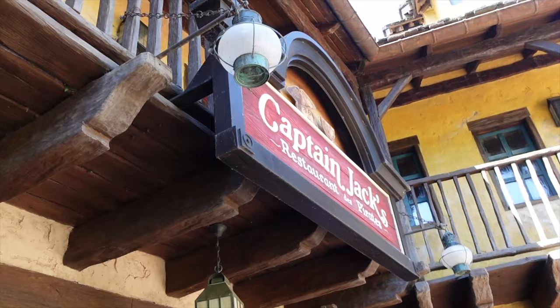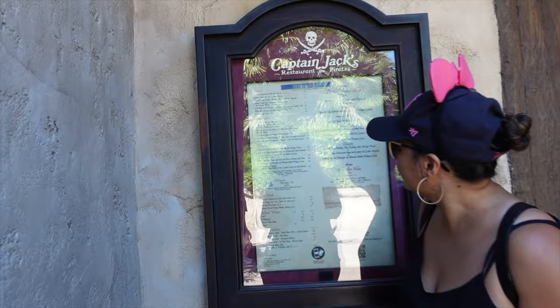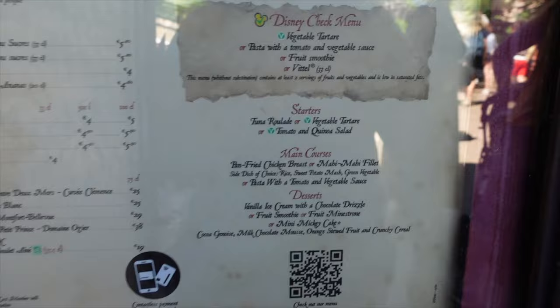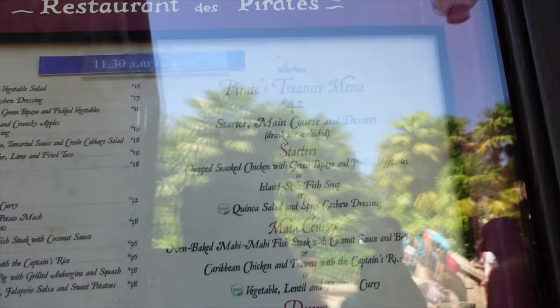Here's a closer look at the outside of Captain Jack's restaurant. We're going to have a look at the menu very quickly. It's open from 11:30 until 10 p.m. in the summer of 2022. They've got a Disney Checks menu for children, cold drinks, main courses, starters, desserts, and a meal plan — the Pirates Treasure Menu — at 42 euros.